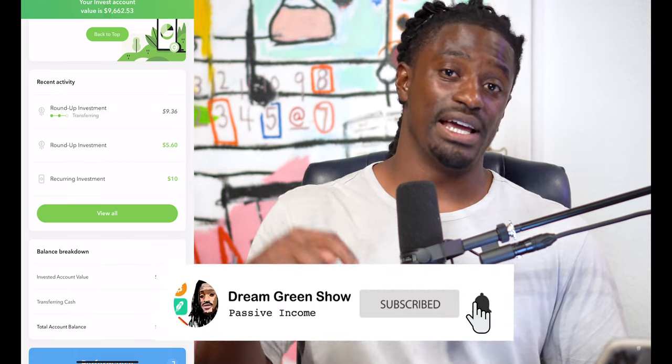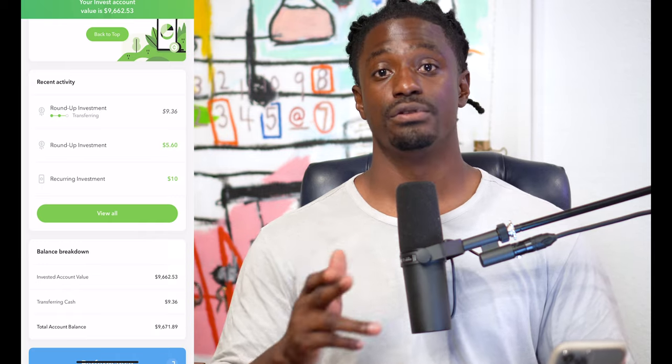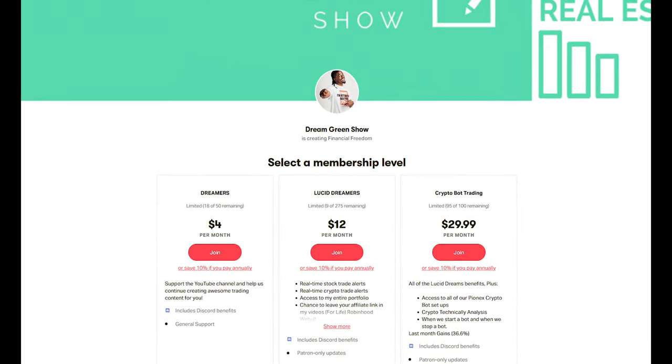If you guys want to see that update, go down, hit the thumbs up button, hit the subscribe button so you don't miss out on any future videos. That's my pocket change invested inside of the stock market for the last three years. If you'd like to try out Acorns, I'm going to leave the link down in the description. You can tell a couple of your friends about it and get your account started with significantly more money than I had when I first started. Also, if you want access to every time I buy and sell stocks, there's a link in the comment section to my Patreon, where I post every technical analysis, option plays, and some cryptocurrencies. Hit that thumbs up button — I'm Zeke, bringing you the Dream Green Show, and I'm out. Peace.